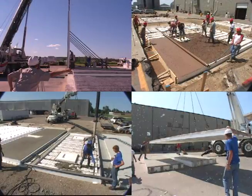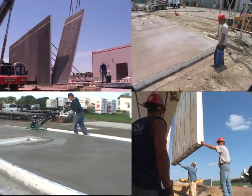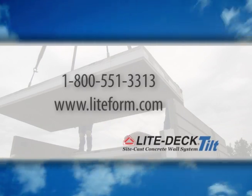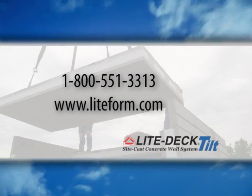Lightform Technologies is continuing to innovate the future of energy-efficient, sustainable construction at its corporate headquarters in South Sioux City, Nebraska. Visit www.lightform.com for more information, or call Lightform at 1-800-551-3313.